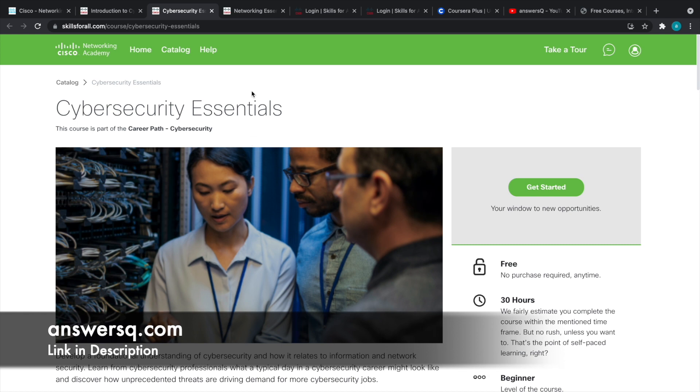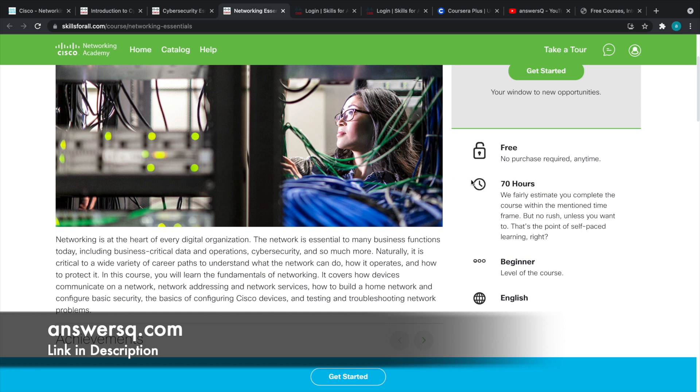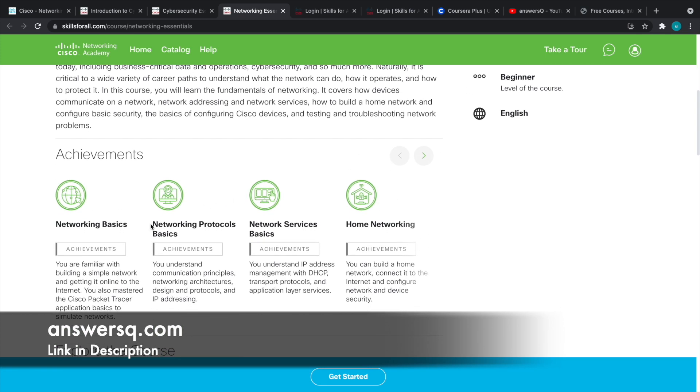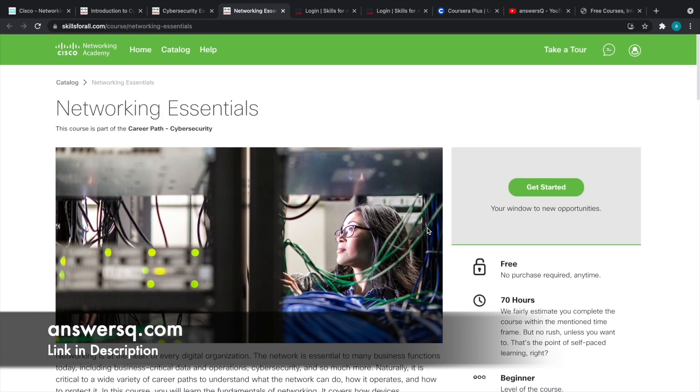The third course is Networking Essentials. This is a 70-hour course and is also free of cost — beginner level. You'll learn about networking basics, networking protocols, network services basics, home networking, and Cisco networking as well. After completing this course, you can get the Networking Essentials course badge from Cisco. These are the three free courses offered by Cisco for learning cybersecurity.